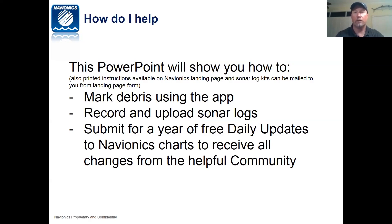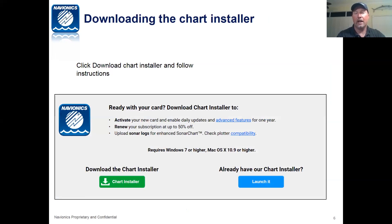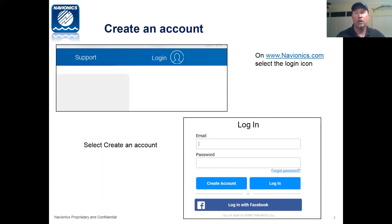This webinar is being recorded, so you can see it again on our website, as well as on our landing page. You can print out instructions there as PDF files, or email us at irma@navionics.com and we'll send you sonar log kits if you need recording cards. To submit your logs, go to navionics.com and click on 'Update My Chart' or 'Update Charts Online.' Download the chart installer, follow the instructions, then log in and create an account so we can give you a year of free updates.